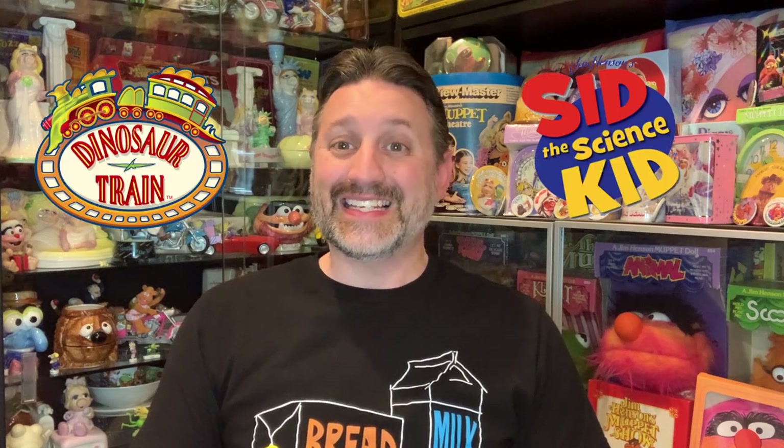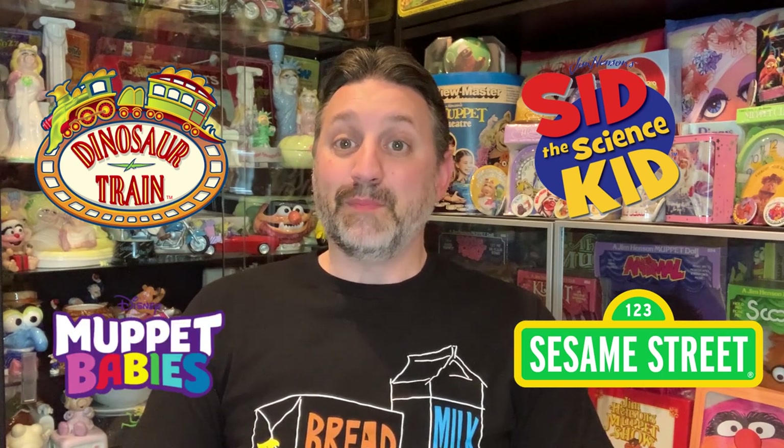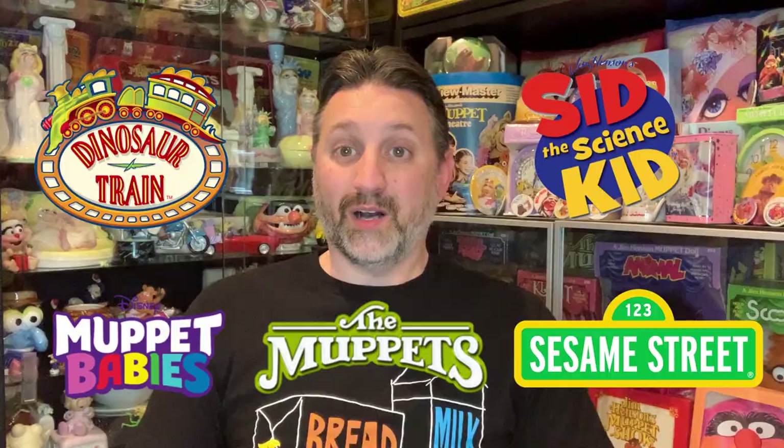Many of the more recent items are from Henson children's series such as Dinosaur Train, Sid the Science Kid, and Sesame Street. Over the years Dollar Tree has also had items from Muppet Babies and the Muppets as well.